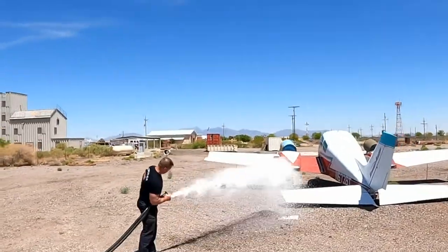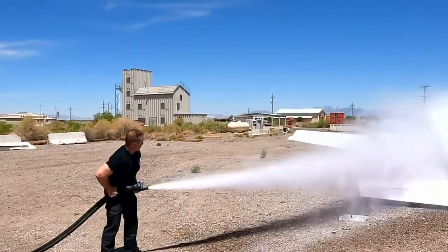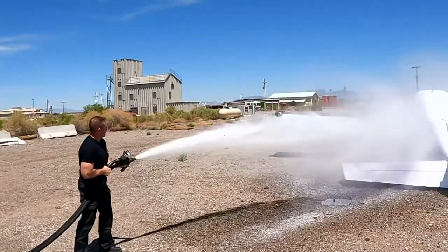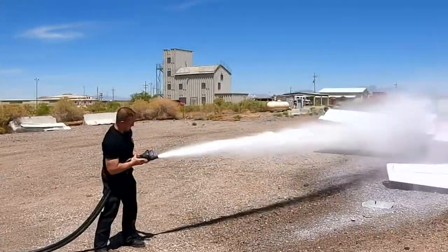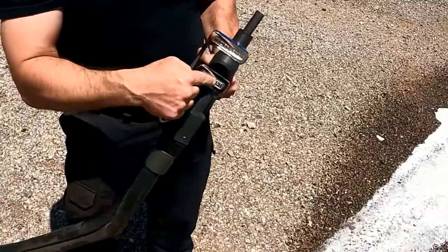With no wind, the flow distances are as follows: foam only — 65 feet; dry chem only — 50 feet; and dry chem with foam — 65 feet. It's important to keep these distances in mind when staging the RIV and considering requirements for fire attack.